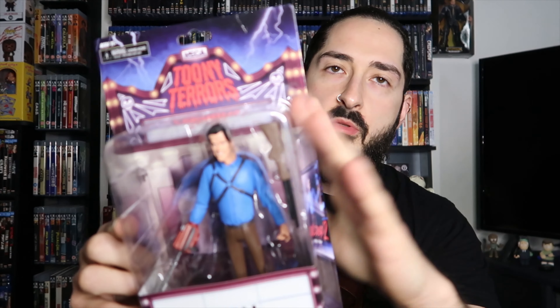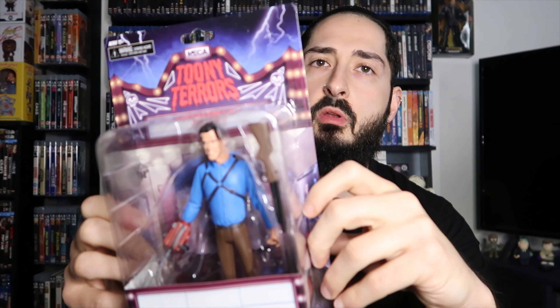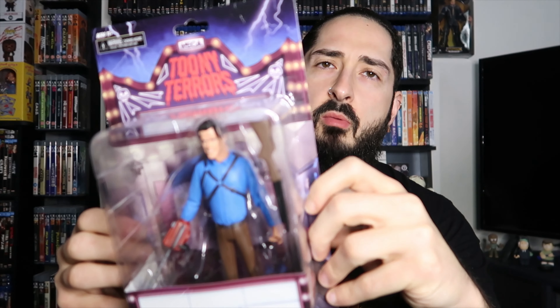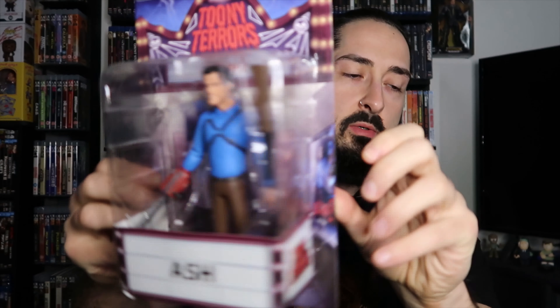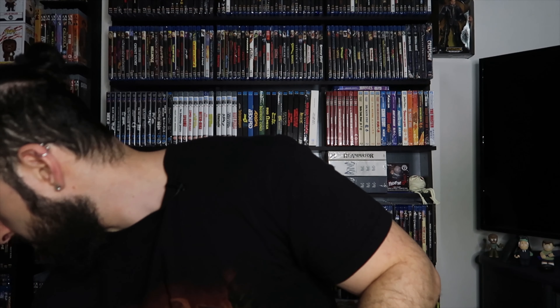I've passed up Leatherface in the past because I wasn't sure I was going to collect them, but after seeing everyone showing them off I decided I want those. Then last from that Walmart run was a new Toony Terror for me — I don't see them often because there are no Walmarts near me. Happy to pick up Ash.